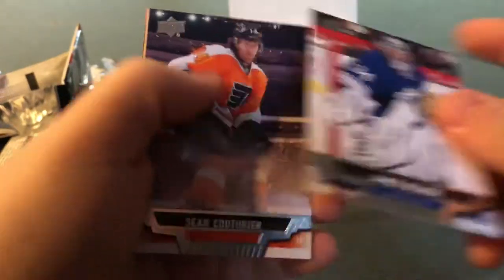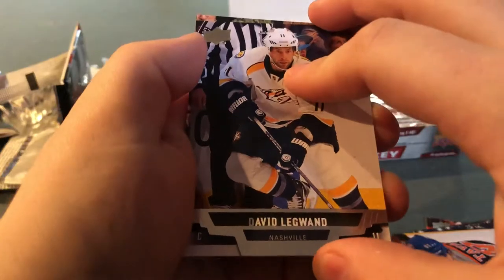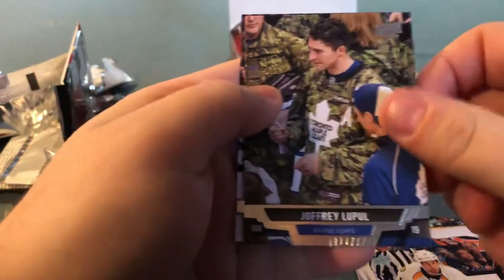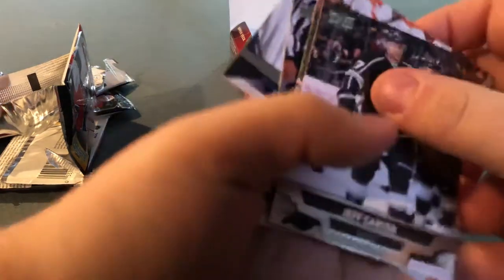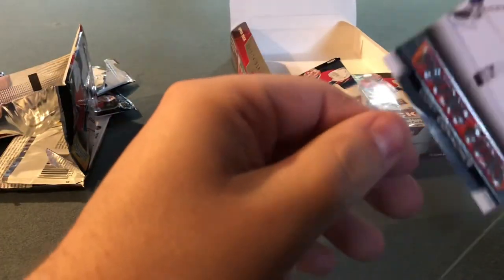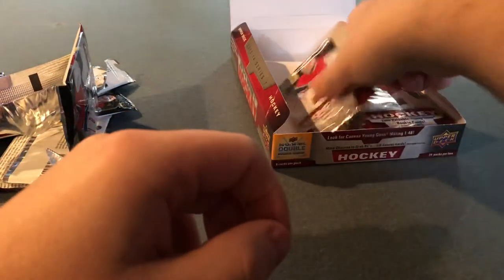James Reimer, Sean Couturier, John Tavares, David Legwand. Young Guns — Corey Conacher. Not McKinnon, but okay, not too bad. Looks like all Young Guns are found. Jaffrey Lupul, Eric Gustafsson, Jeff Carter. Corey Conacher on the Ottawa Senators. Well, six Young Guns found — the only really good one is the Nichushkin canvas.